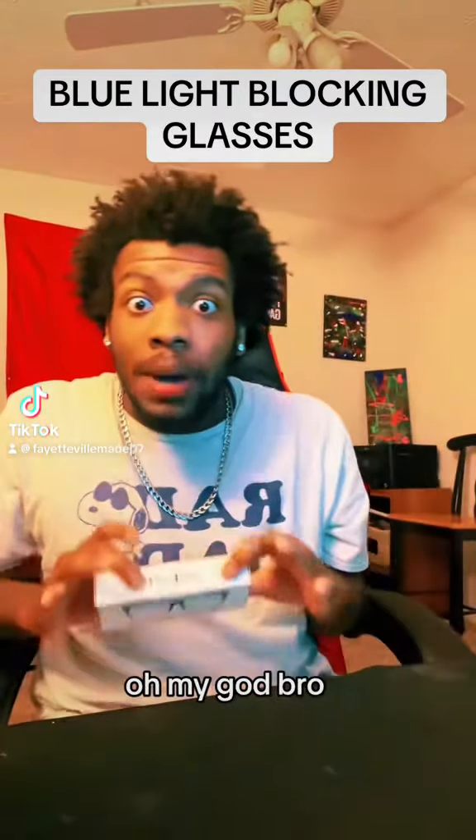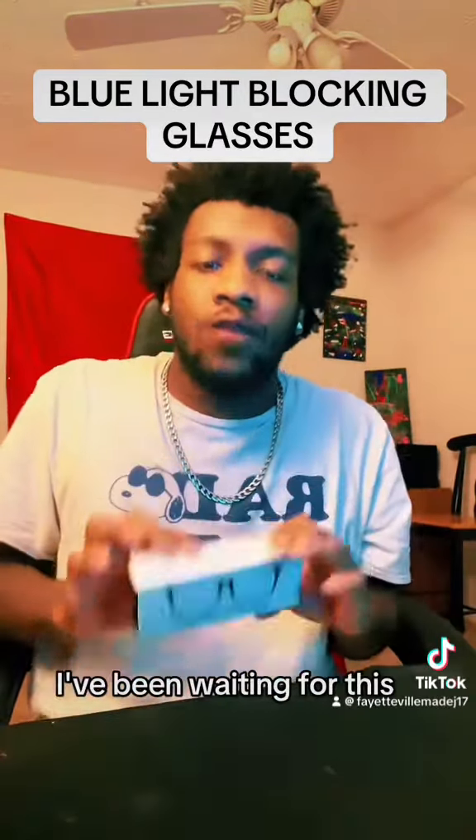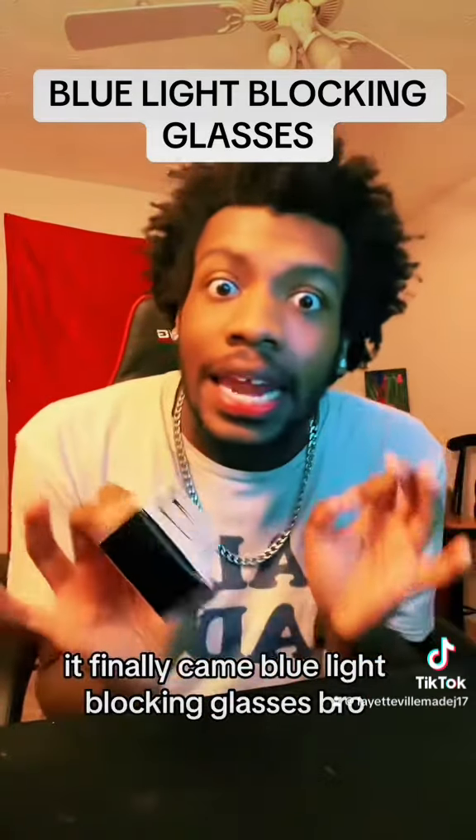Yo, yo, yo, look — oh my god, bro. I've been waiting for this, it finally came, bro. It finally came.